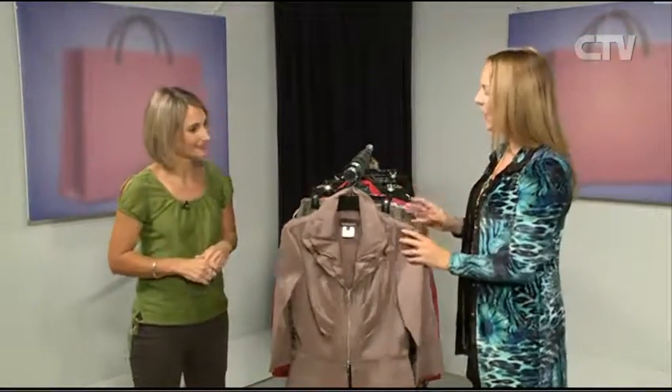Hi and welcome to Let's Go Shopping. We've got a great show today and first up we've got the lovely Anna from Bond Street Fashions. How are you today? I'm well thank you. Now you've got some beautiful new season clothes. We do, we've just got so much stuff to show you.